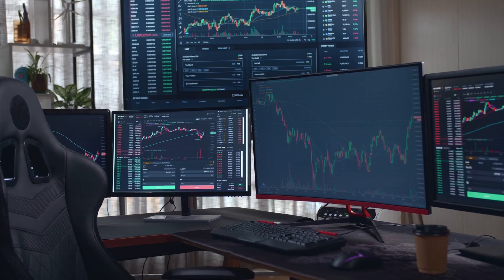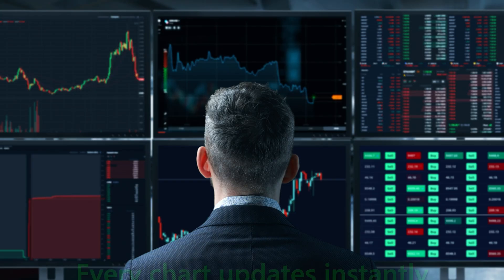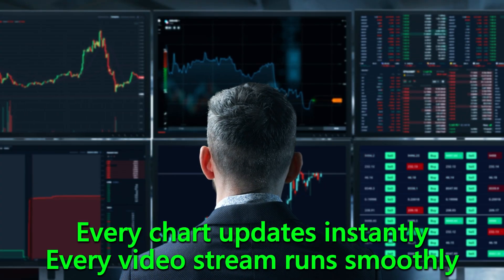But that's not all. This card handles multiple 4K monitors without breaking a sweat. Whether you're running four screens or eight, every chart updates instantly, every video stream runs smoothly, and you'll never lose visual clarity when it matters most.